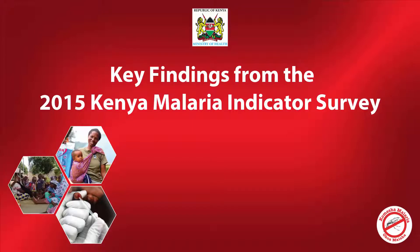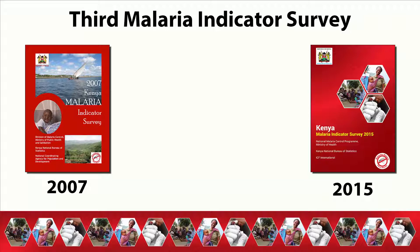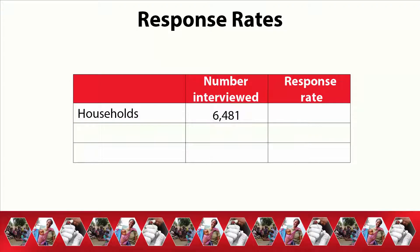The 2015 Kenya Malaria Indicator Survey, or KMIS, is the third malaria indicator survey to be carried out in Kenya. 6,481 households and 5,394 women aged 15 to 49 were successfully interviewed in the 2015 KMIS. This represents a response rate of 97% for households and 97% for women.